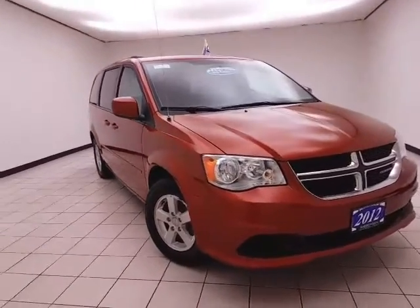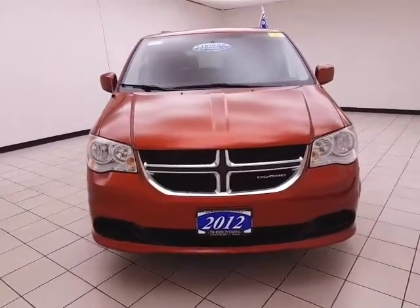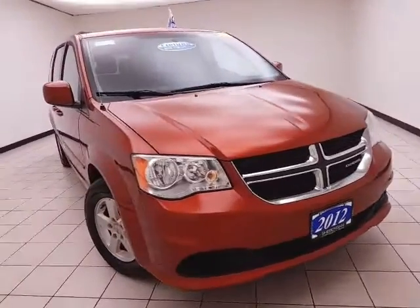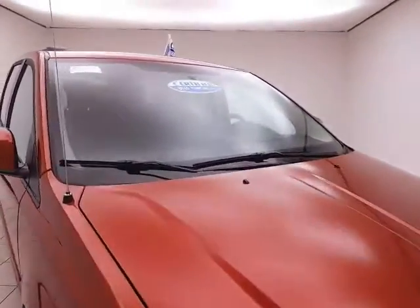Welcome to Sheboygan's Chevrolet Chrysler Center. Today's special is a 2012 Dodge Grand Caravan SXT, stock number B8577A. This is a one-owner local trade with 105,000 miles, and it comes to us with a clean AutoCheck history report.